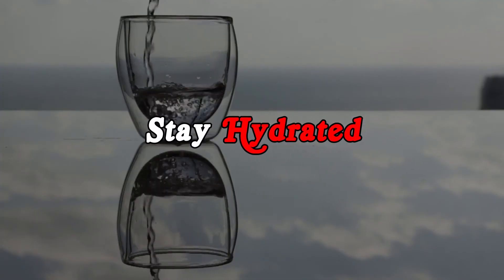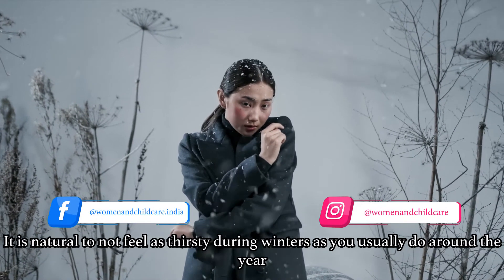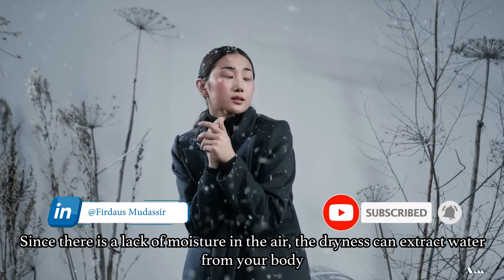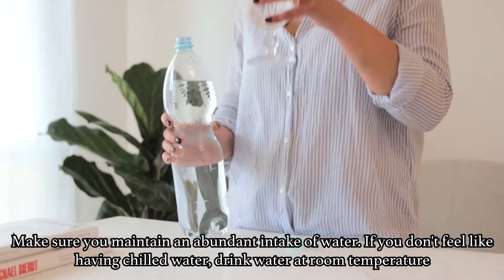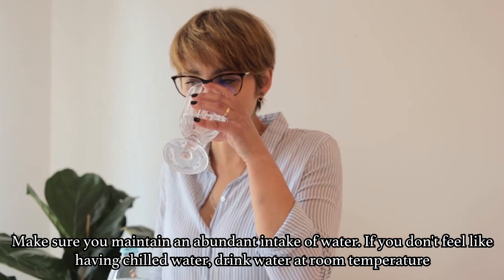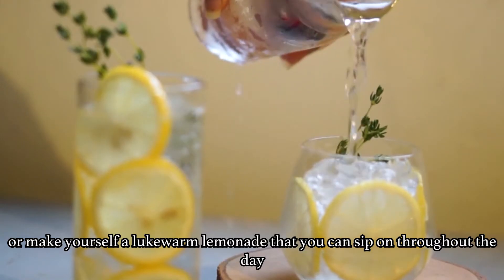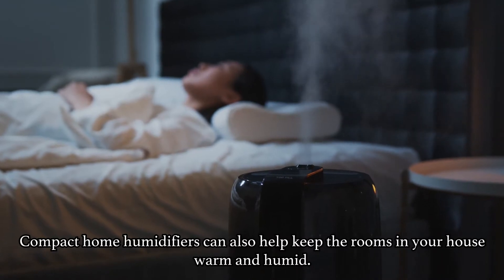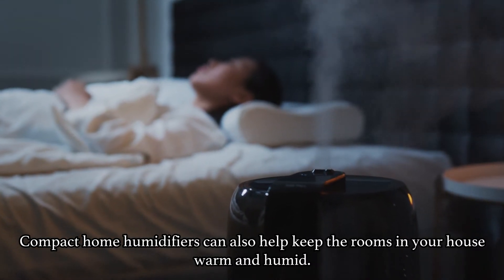Tip No. 3: Stay Hydrated. It is natural to not feel as thirsty during winters as you usually do around the year. Since there is a lack of moisture in the air, the dryness can extract water from your body. Make sure you maintain an abundant intake of water. If you don't feel like having chilled water, drink water at room temperature or make yourself a lukewarm lemonade to sip on throughout the day. Compact home humidifiers can also help keep the rooms in your house warm and humid.